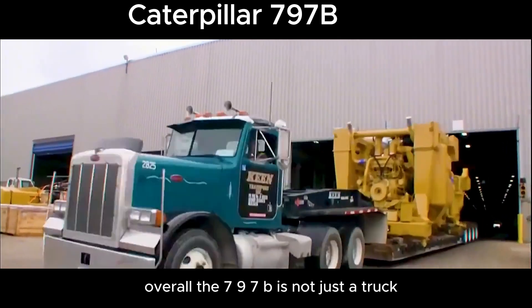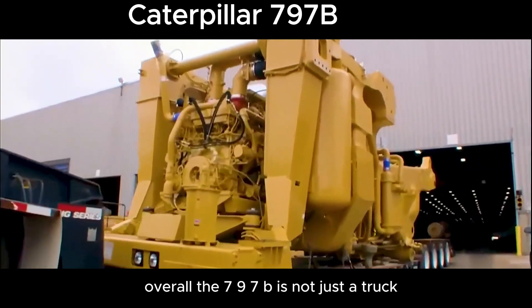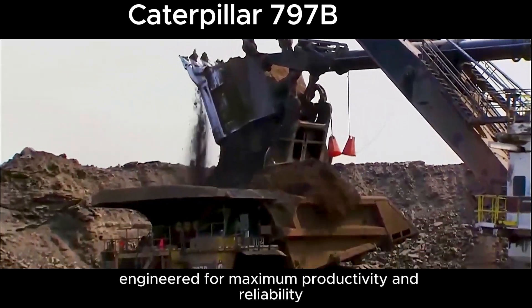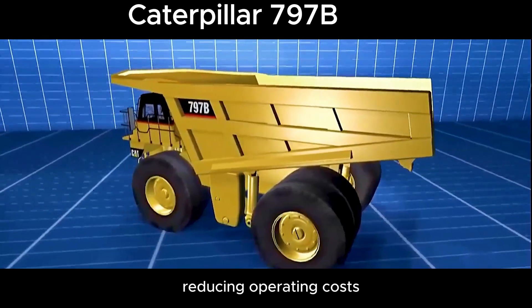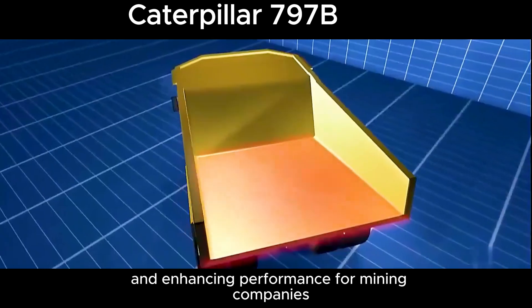Overall, the 797B is not just a truck — it's a giant in the mining industry, engineered for maximum productivity and reliability, reducing operating costs and enhancing performance for mining companies worldwide.